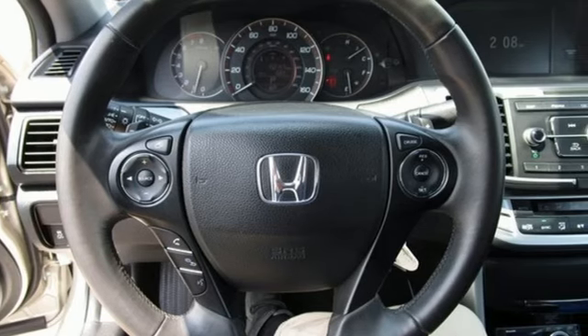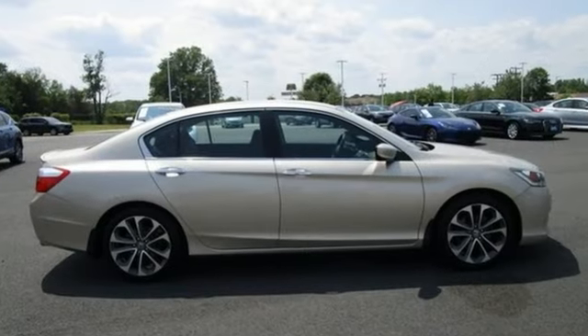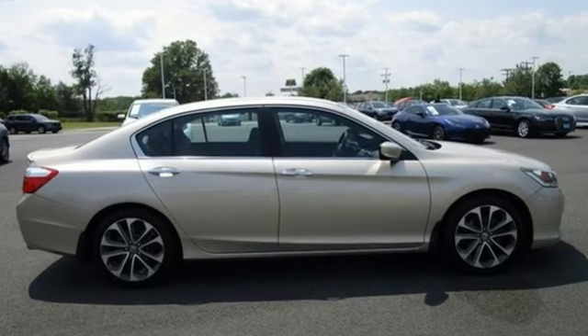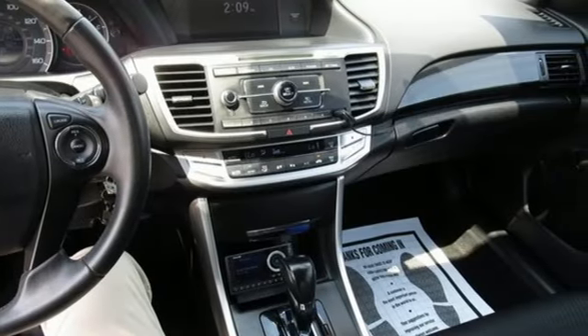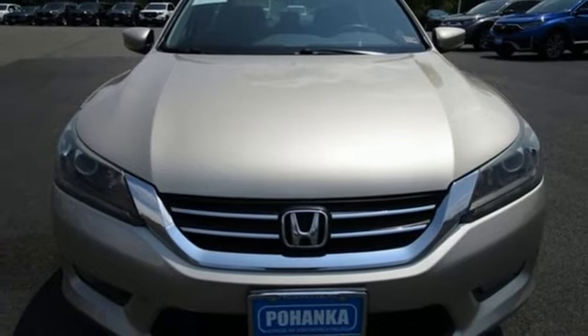This from Kelley Blue Book: the Accord is synonymous with Honda and has been known for nearly four decades as a reliable, comfortable, pragmatic way to move families. Honda has a world-renowned reputation for reliability.